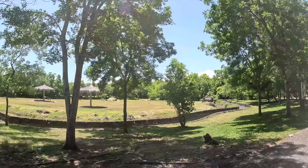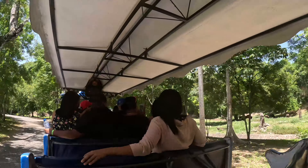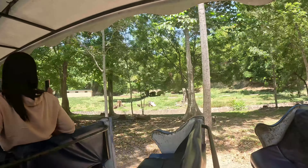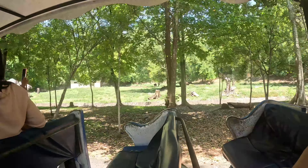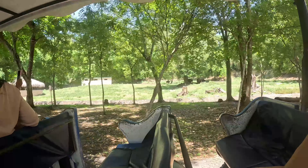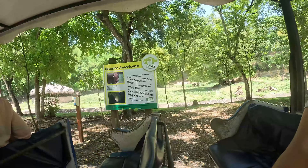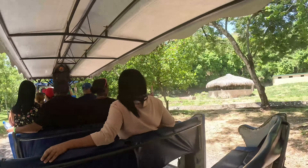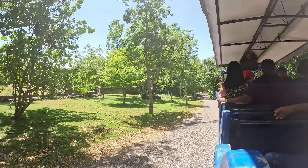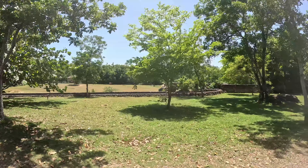On the right side: American bison, scientific name Bison bison, from the plains of the United States and Canada. They change their coat every summer. They reach a speed of 48 kilometers per hour and have a gestation period of 280 days. They can live up to 25 years under human care. Now we move to the area of our Ricord's iguanas.